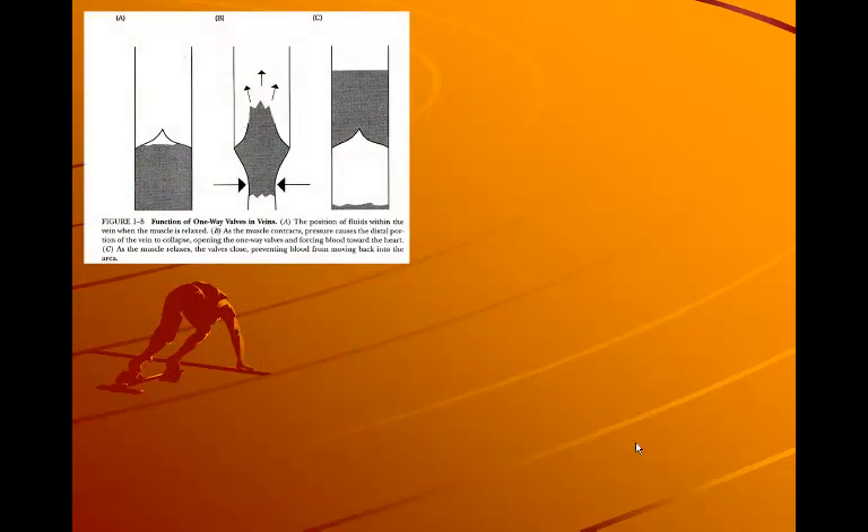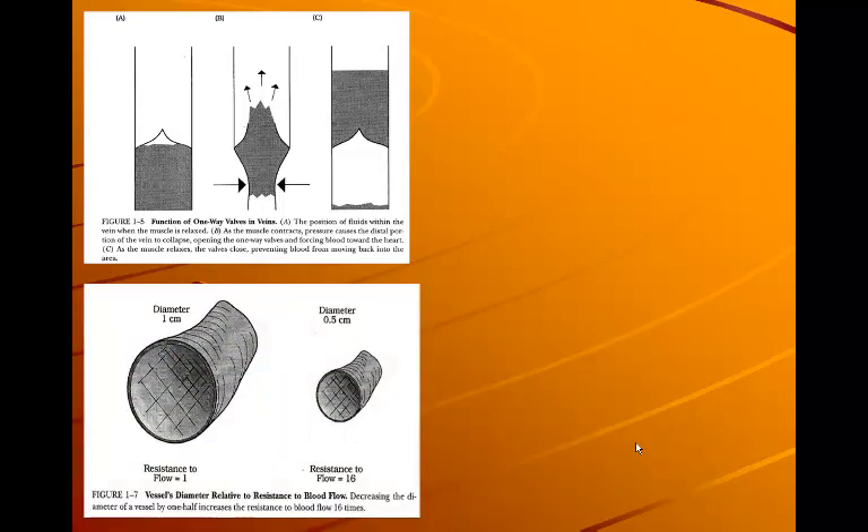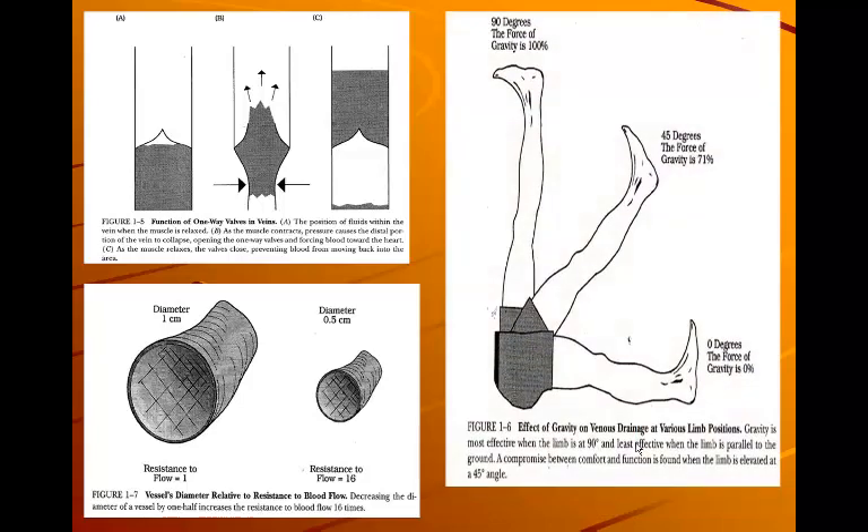We are going to use the one-way valves and exercise to help pump that fluid out of the area. This is why in an ankle sprain you're going to do range of motion with it elevated — you can do ankle pumps, you can do circles — and the effects of gravity mean that limb position is going to help with venous drainage as well. This is the reason for elevation.